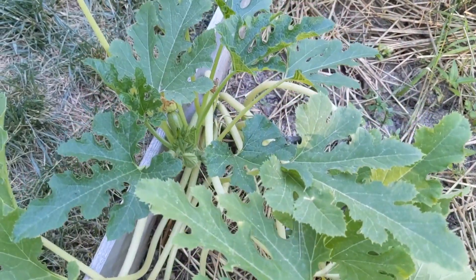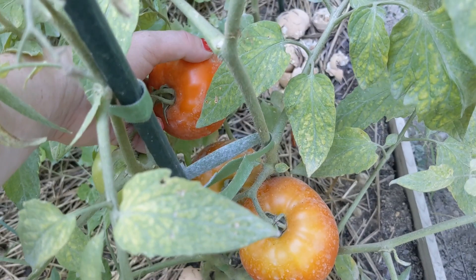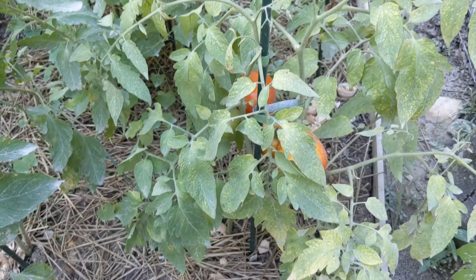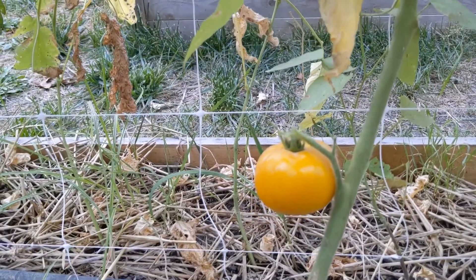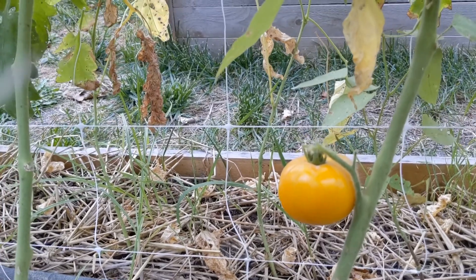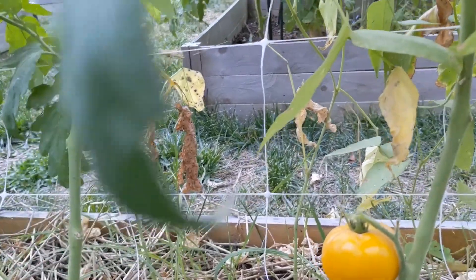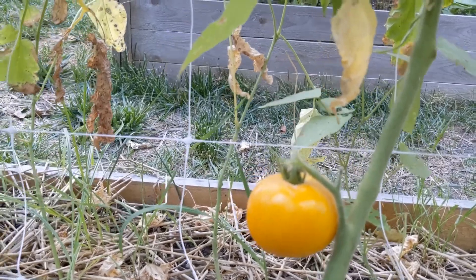Oh, there's one — he's hiding. I'm definitely going to harvest this one. I'm going to leave these two here. I'm also going to harvest this Lemon Boy as well. This is the only one — I only got one, two, three, four, five, six, seven, eight more fruit that could potentially be ripe in the next week that are Lemon Boy.